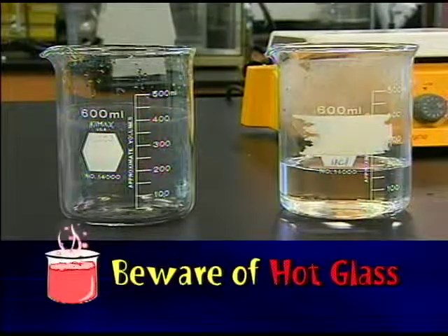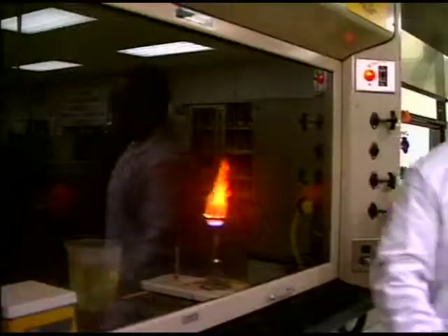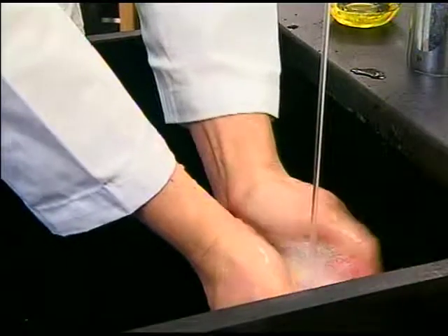Beware of hot glass — it looks exactly like cold glass. Never leave burners unattended; turn them off whenever you leave your workstation. And always wash your hands before you leave.